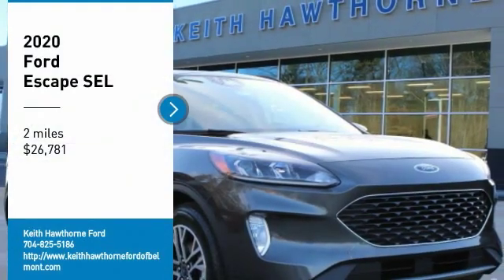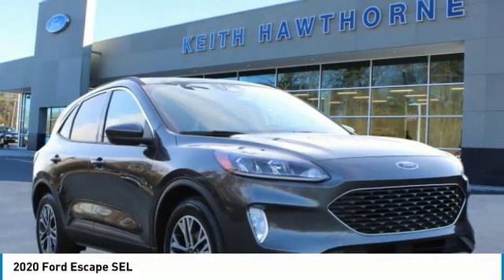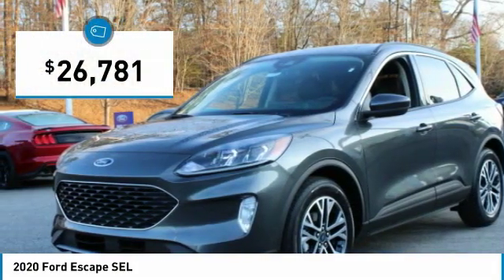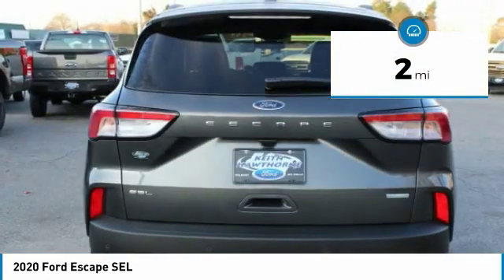Stop by and take a look at the 2020 Escape gas engines flex, tow, sip and go with Ford Escape. It is priced below $30,000. This vehicle has less than 100 miles. Here are some of this vehicle's great options.